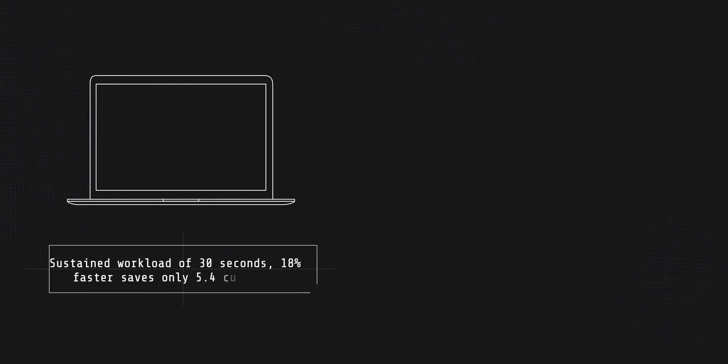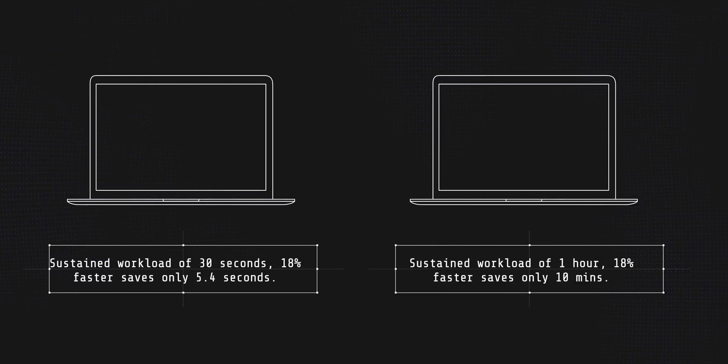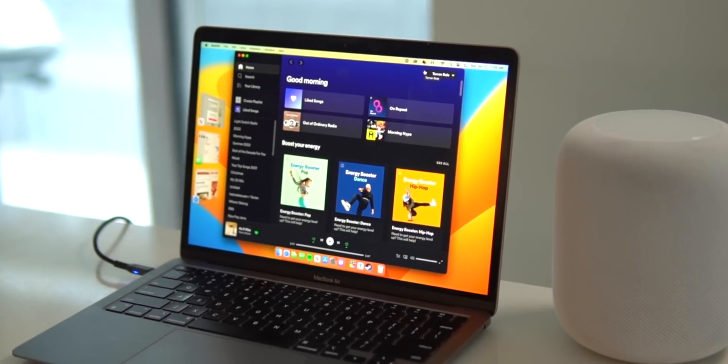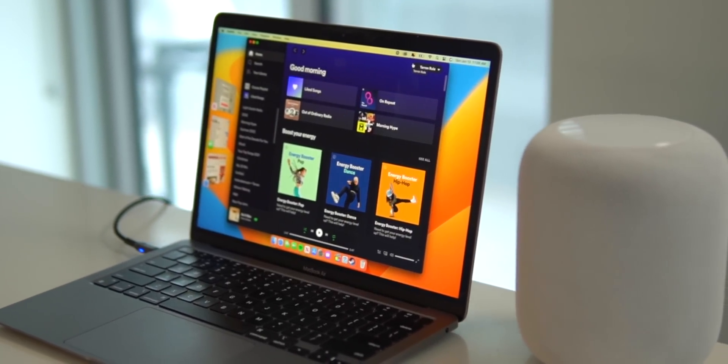Think about it: if you have a sustained workload that takes 30 seconds on the M1, 18% faster means around 24 or 25 seconds. If you have a sustained workload that lasts an hour, 18% faster brings it to around 50 minutes — a 10-minute difference. So you really want to ask yourself: does this time-saving matter to you? Because if it doesn't, it's even more of a reason to consider the more cost-effective option of buying an M1 MacBook Air instead.